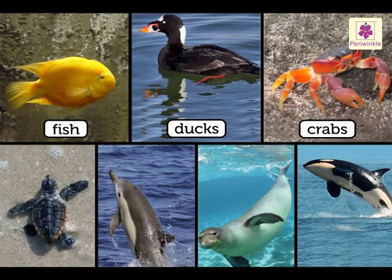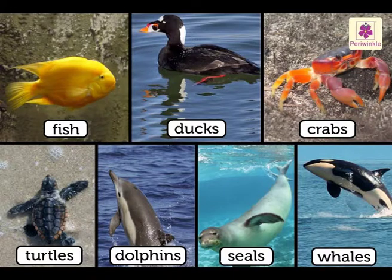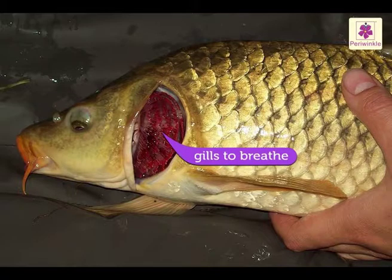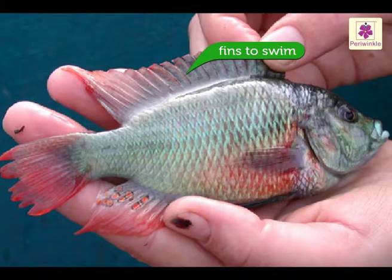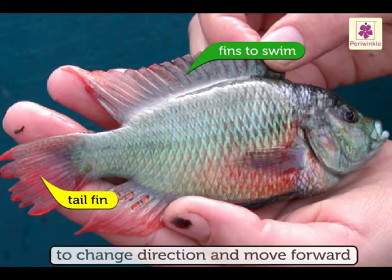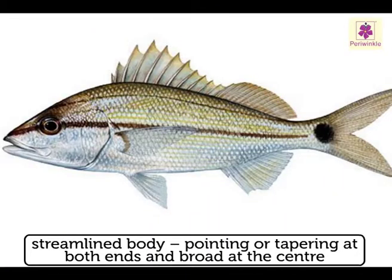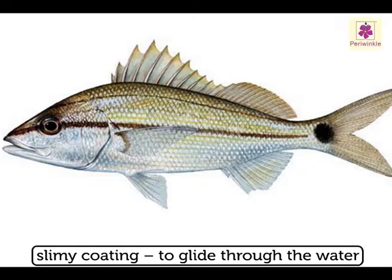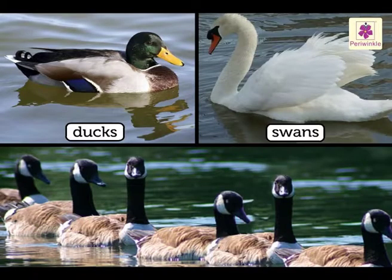Different kinds of fish, ducks, crabs, turtles, dolphins, seals and whales live in water. Fish breathe in the oxygen dissolved in water through their gills. Fins help them to swim in water. The strong tail fin helps the fish to change direction and move forward. Their body is streamlined, pointing or tapering at both ends and broad at the center, which enables them to move freely in water. A slimy coating helps the fish to glide through the water.